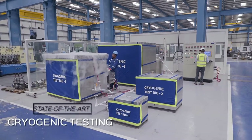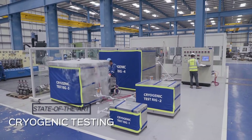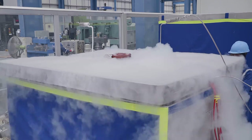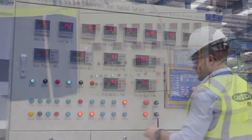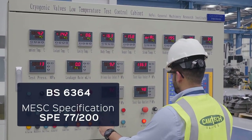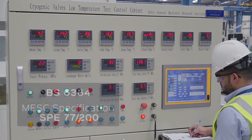Camtec is equipped with state-of-the-art cryogenic testing equipment, where valves can be tested to low temperatures down to minus 196 degrees centigrade. Tests performed conform to international standards such as BS 6364, MESC specification SPE 77-200 and so on.